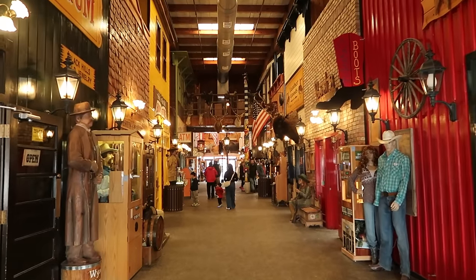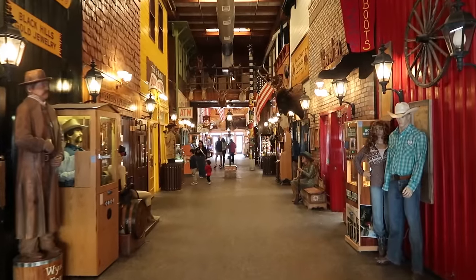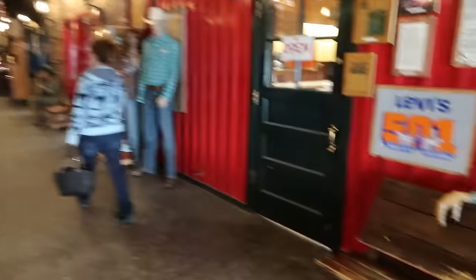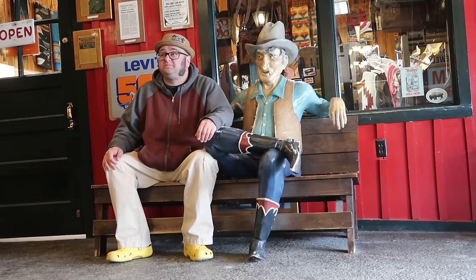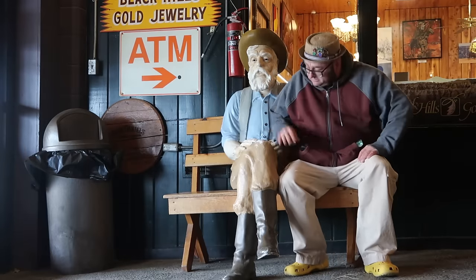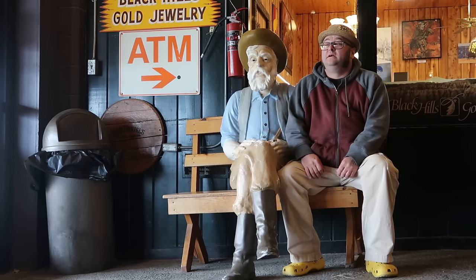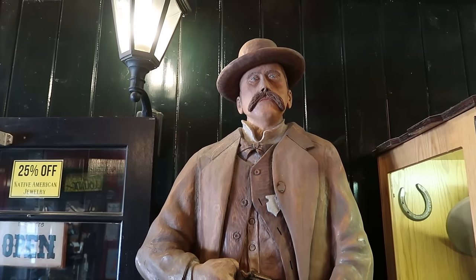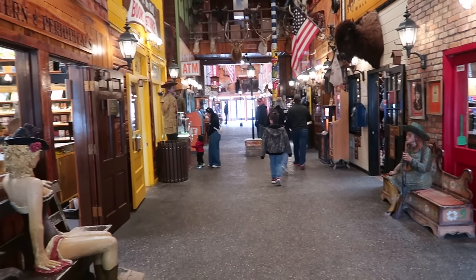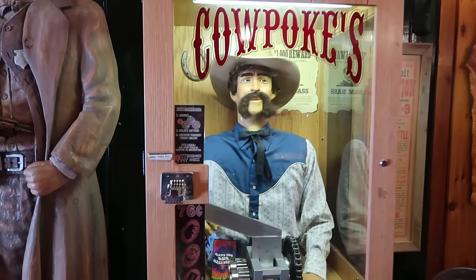Here we are — see the prospector hanging out on the bench there. All these different shops, different areas to enter. Another cowpoke right there. Here's a carving of Wyatt Earp, the famed lawman and best friend to Doc Holliday — we recently visited in Colorado the building that Doc Holliday died in. Wall Drug is a penny-smashing paradise. I've been trying to collect smashed pennies and it looks like the cowpoke here will smash one for us.